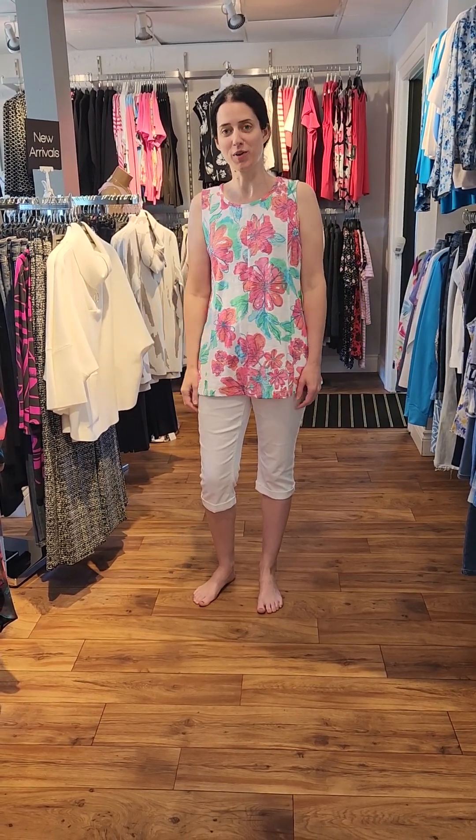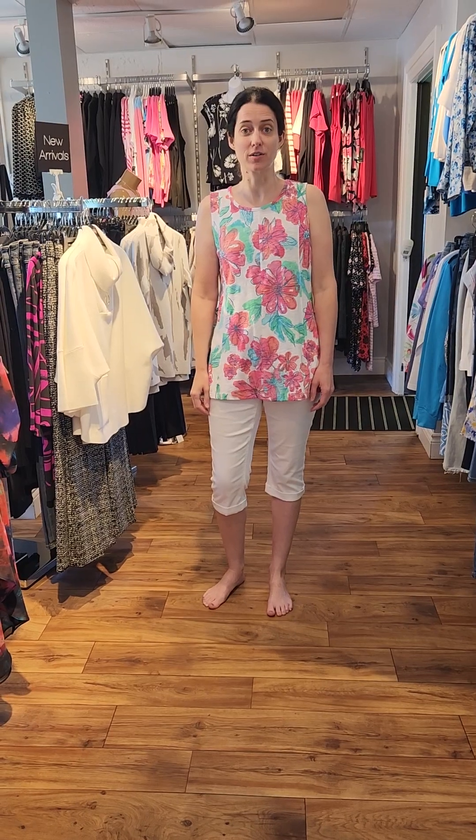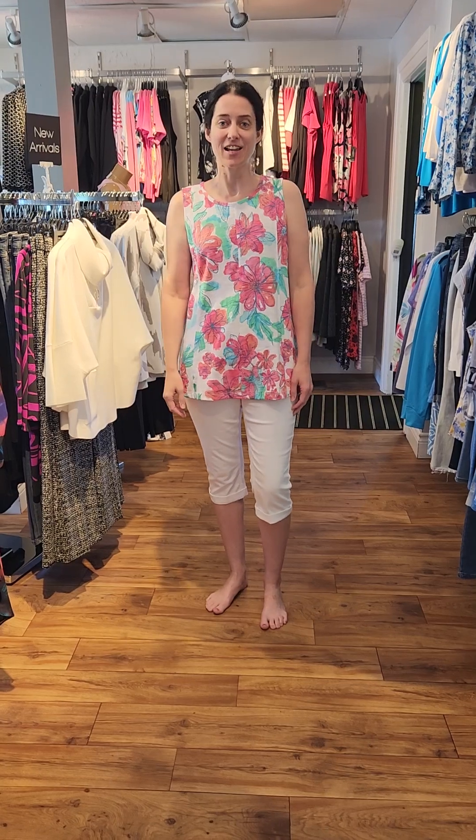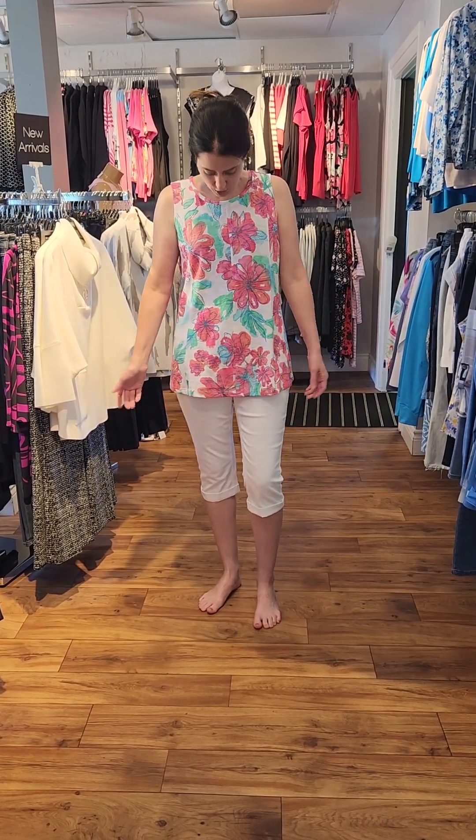Hello, welcome to another one of our weekly fashion videos here at Style Boutique. My name is Heather, and Jane's behind the camera today — say hi Jane! — and today we're going to be showing you some sleeveless tops.